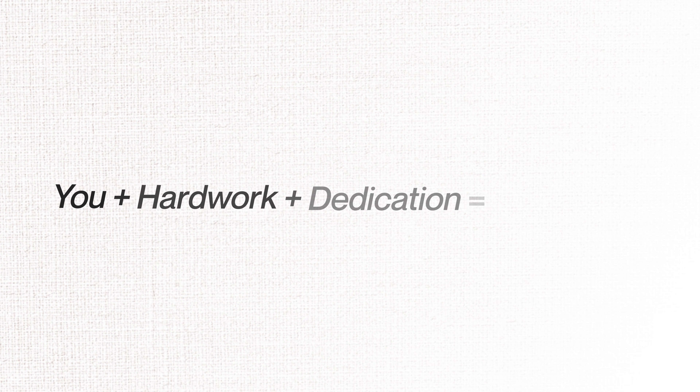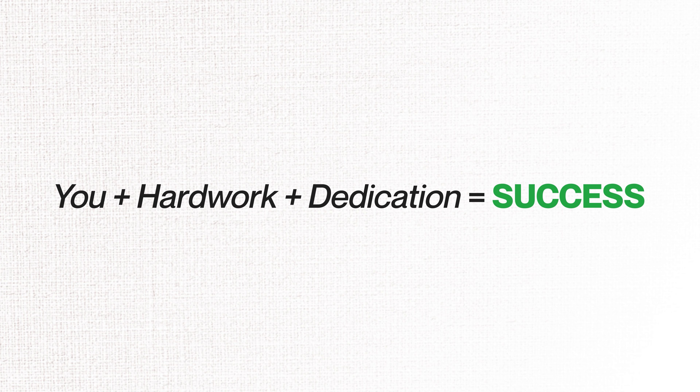Your creativity paired with your skills — add a little bit of hard work and dedication to the mix and you will be absolutely crushing it. Want proof? We'll have a look later at a store that was created just one year ago and went from zero to 5,000 sales.